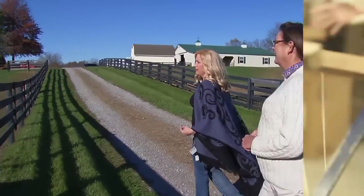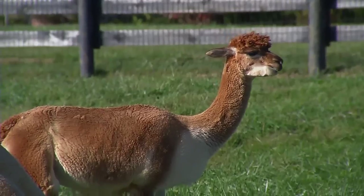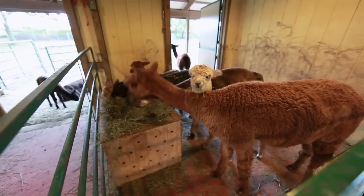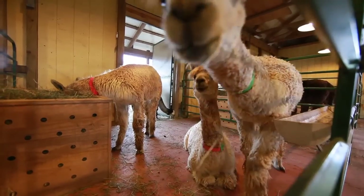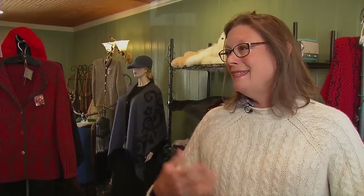It seems like it's certainly a responsibility to bring these animals onto your property and take care of them, but it doesn't seem like work if you're enjoying it. Walk me through a day in the life. Well, you're right — it's not really like work, because they're so easy to care for that it's not labor-intensive. We can feed our herd in about an hour to an hour and a half. So it's very quick, and you enjoy it. You get to see them and kind of talk to them a little bit, too.